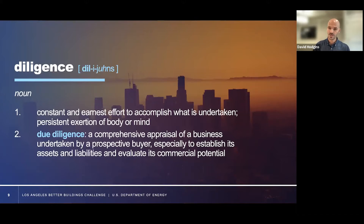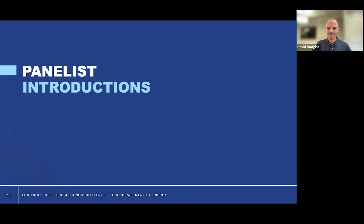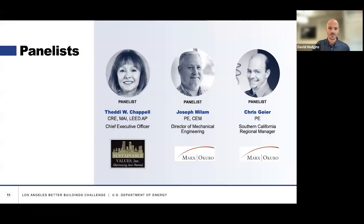Being earnest and consistent in an effort to accomplish what's undertaken — we want to be diligent in our pursuit of achieving ESG strategies, creating value, which is the business that we are in as real estate professionals and not losing sight of that. I'd like to get into our panelist introductions. T.D. Wright-Chapelle is a leading thinker in the area of sustainable property valuation. Her firm, Sustainable Values Inc., is a leader in this area. Joining us today also are Joey Millam and Chris Geyer from Marks Okubo — one of the leading due diligence firms hired to really investigate the potential with efficiency, but also other capital needs that are so critical in this full picture.